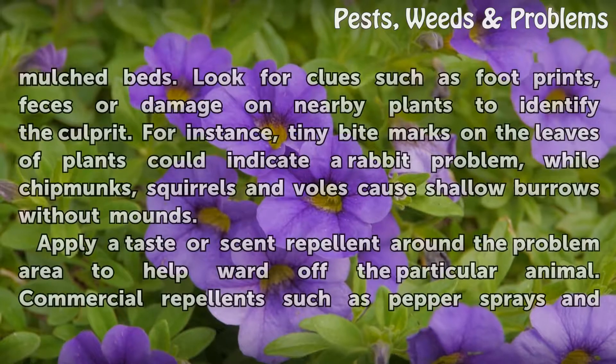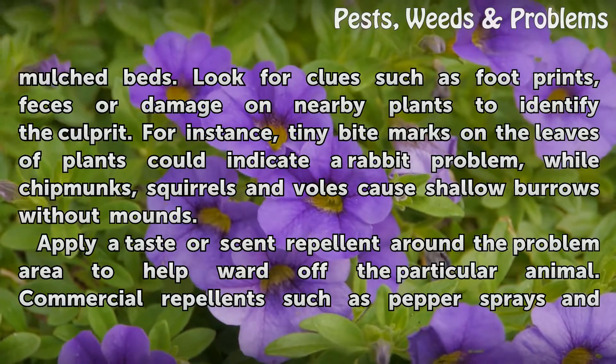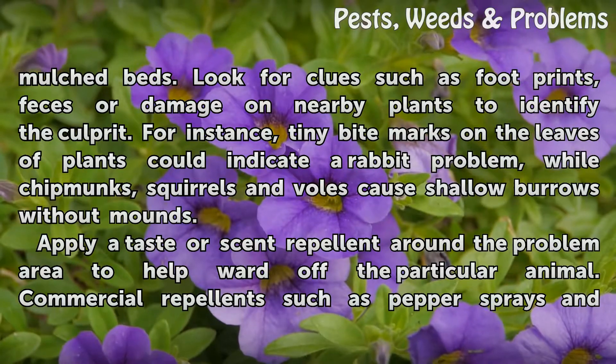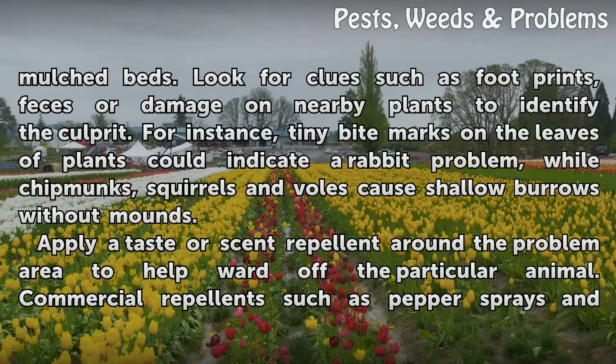Investigate the type of pest digging into your mulched beds. Look for clues such as footprints, feces, or damage on nearby plants to identify the culprit. For instance, tiny bite marks on the leaves of plants could indicate a rabbit problem, while chipmunks, squirrels, and voles cause shallow burrows without mounds.